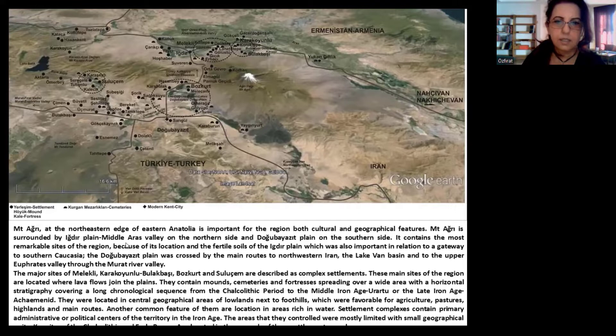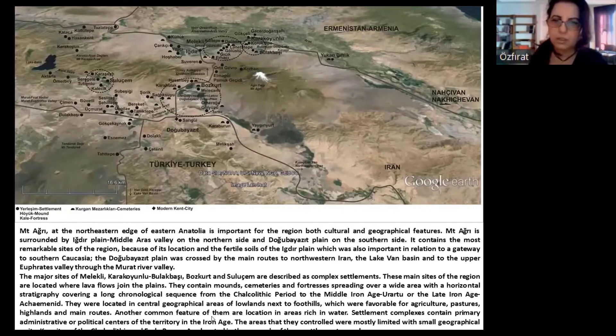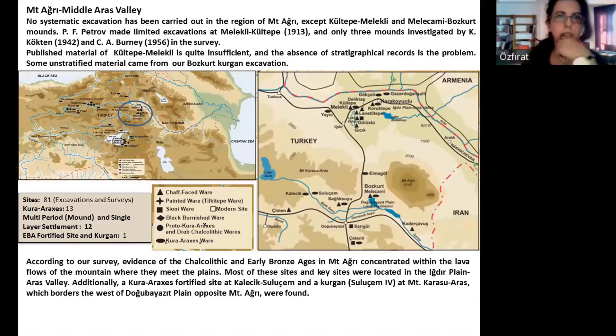These main sites were located in central geographic areas of lowlands, next to foothills, which were favorable for agricultural pastures, highlands, and main roads. Another common feature is their location in areas with water. Settlement complexes contain primary administrative or political centers of the territory in the Iron Age. These sites are very important for the Chalcolithic and also EBA periods. No systematic excavation has been carried out in the region of Mount Aire except at Kültepe-Melekli and Melekami-Bozkurt mounds.